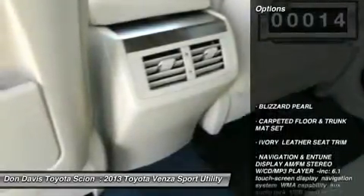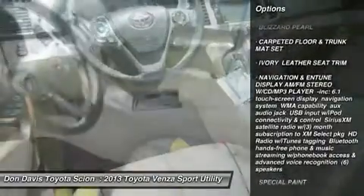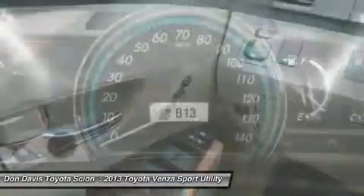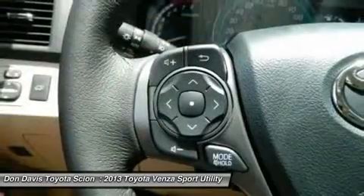Here are some of this vehicle's great options: power passenger seat, power liftgate, steering wheel audio controls, adjustable steering wheel, power steering, keyless entry, keyless start, aluminum wheels, four-wheel disc brakes, and cruise control.